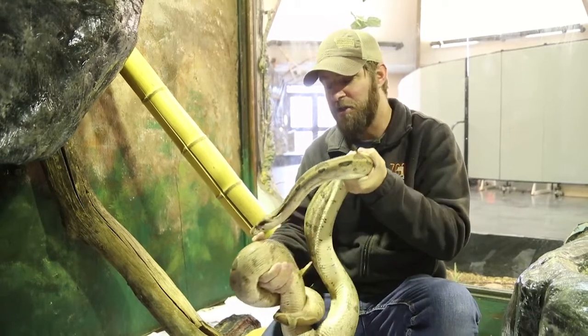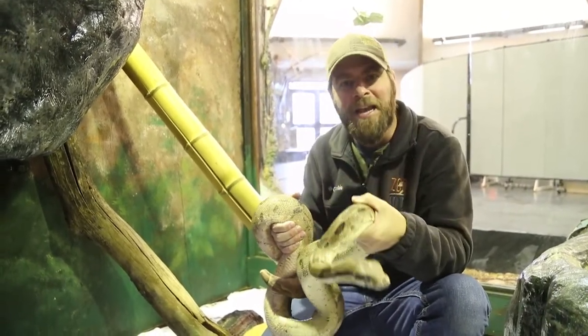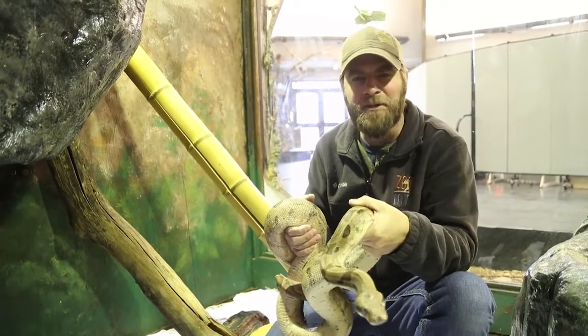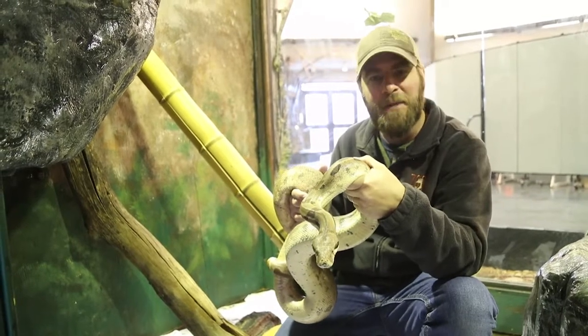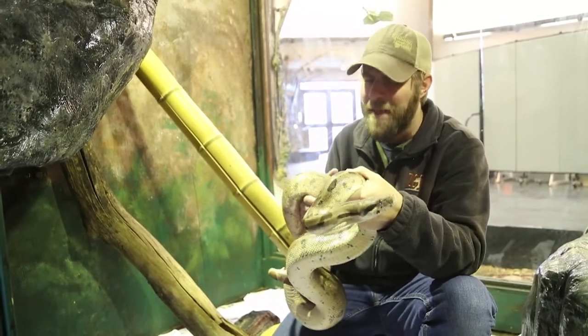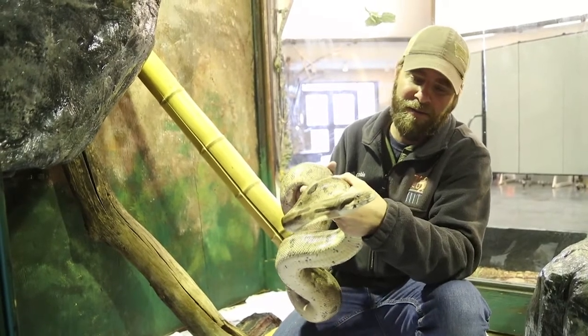Another cool thing about red-tailed boas is they give birth to live young — they don't lay eggs. She can actually have anywhere from 10 to 60 babies in one litter, usually averaging about 25 babies at one time. Imagine seeing all those tiny baby snakes slithering all over the place — pretty amazing!